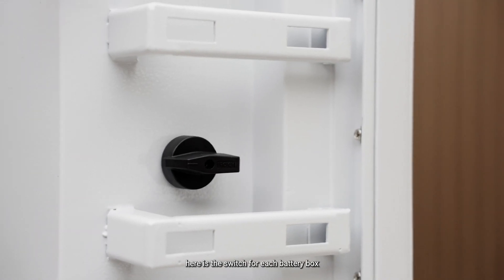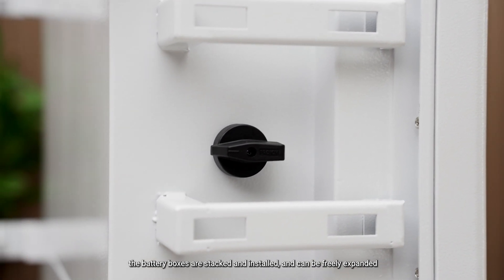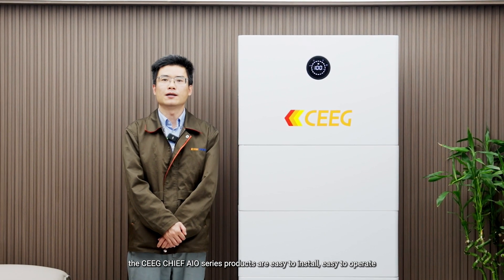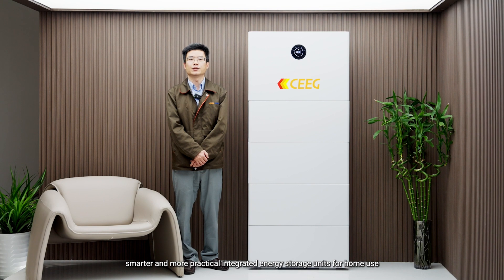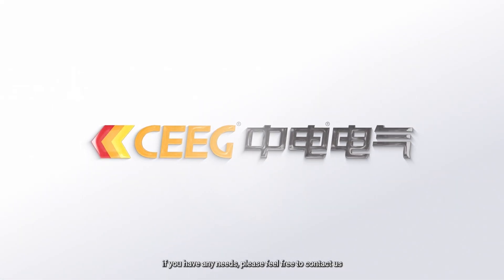Here is the switch for each battery box. The battery boxes are stacked and installed and can be freely expanded. The CEEG Chief Series products are easy to install, easy to operate, smarter and more practical integrated energy storage units for home use. If you have any needs, please feel free to contact us.